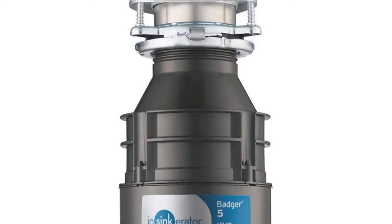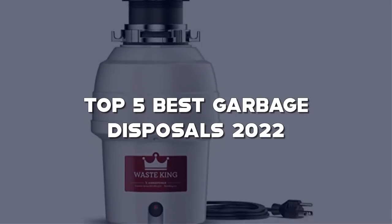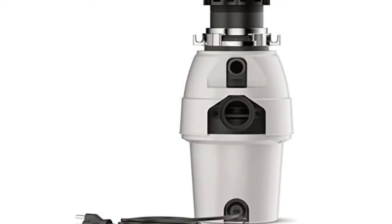Looking for the best garbage disposals? Here I have made the list of the top 5 best garbage disposals in the market that are worth buying. Let's get started with the video.